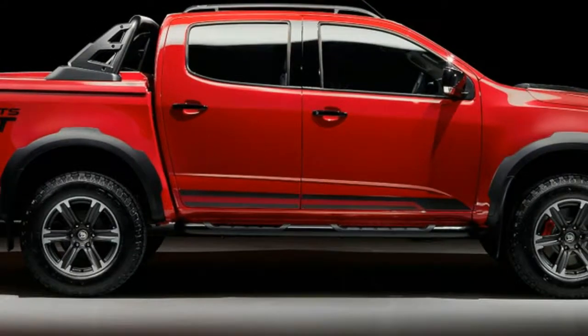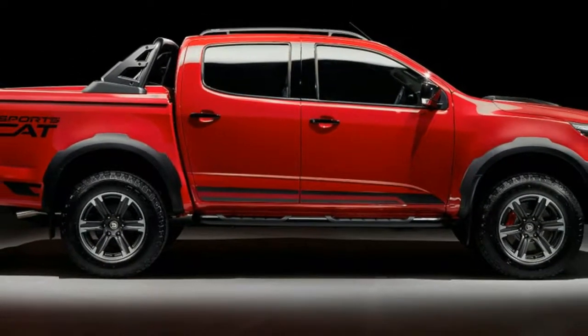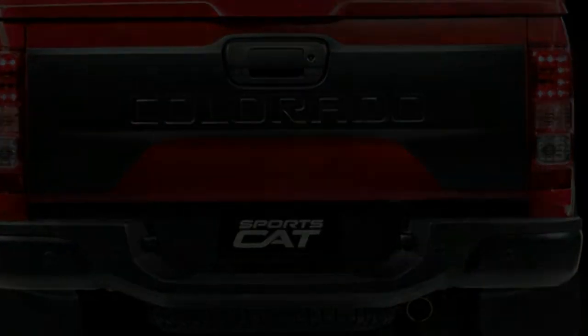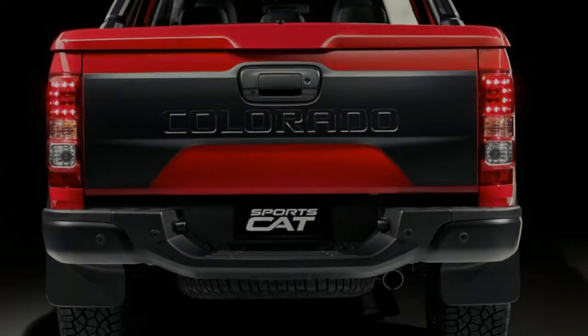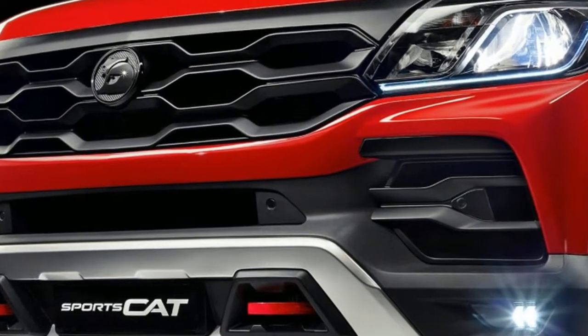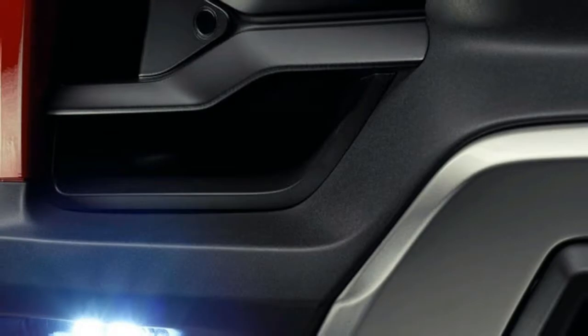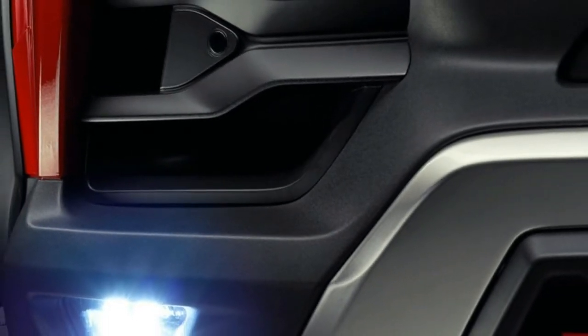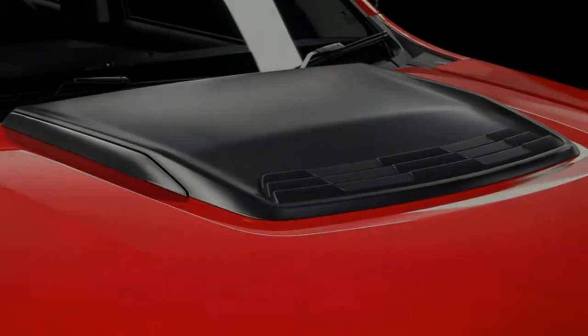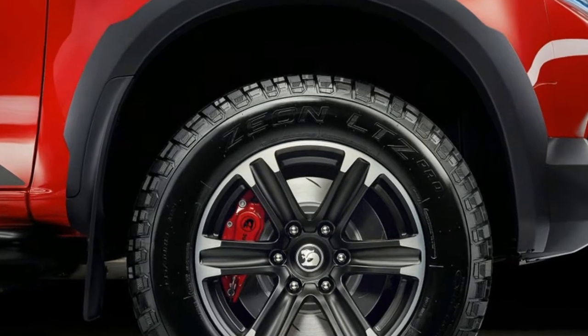Holden's Special Vehicles ended a 30-year run of engineering behemoth Commodores with the GTSR W1. Now that the locally produced Commodore has sailed off into the Tasman Sea, Holden and HSV have reoriented their relationship. The Holden Colorado SportsCat by HSV embodies the first fruit of that partnership, as well as a new marketing angle via the 'by HSV' in its name.